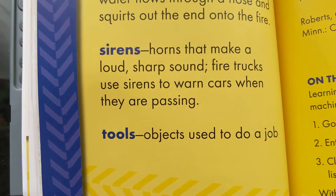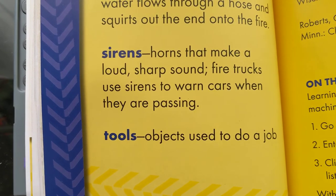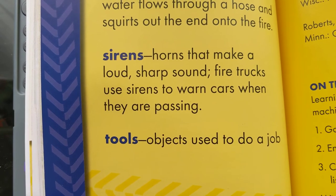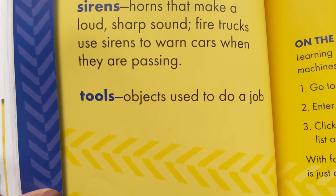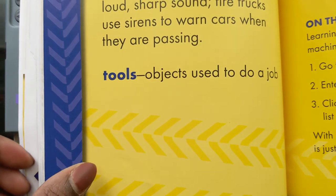Sirens: horns that make a loud, sharp noise or sound. Fire trucks use sirens to warn cars when they are passing. Tools: objects used to do a job.